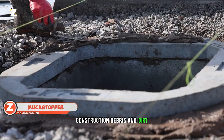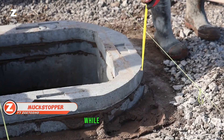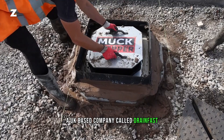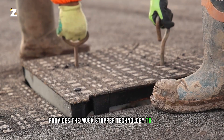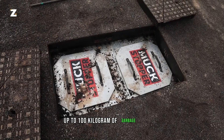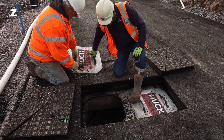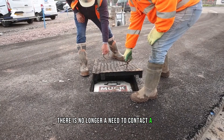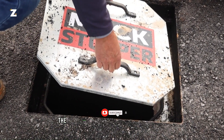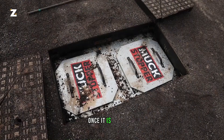Construction debris and dirt often clog drainage and sewer systems, increasing the chance of sewage leaks while repairing roads. A UK-based company called Drainfast provides the Muckstopper technology to stop this. Up to 100 kg of garbage and dirt can be handled by the 10 kg RS-400 unit. There is no longer a need to contact a drain cleaning service following building or remodeling work, as the construction crew only needs to empty the removable waste section on a regular basis once it is installed.